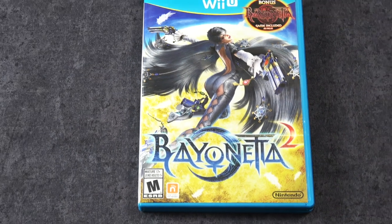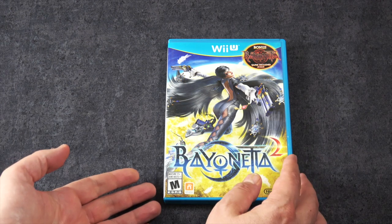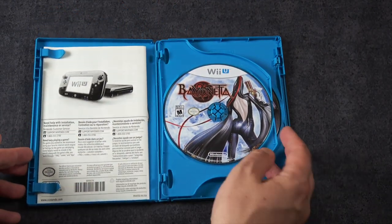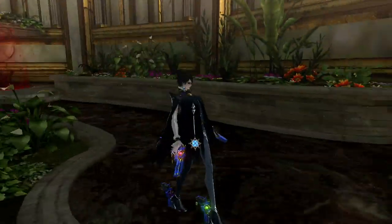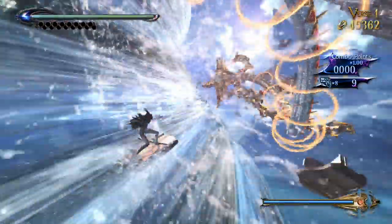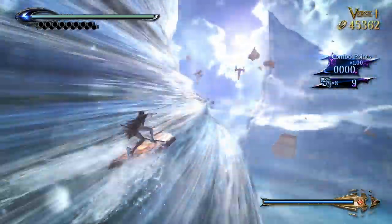Here is Bayonetta 2 and for a time this was kind of difficult to find. And the reason why it was so sought after is because the original Bayonetta was ported over and included as well, which is very cool. Now obviously Bayonetta 2 has since been ported over to the Switch, but I don't think the original Bayonetta has been ported to the Switch — I don't think so.